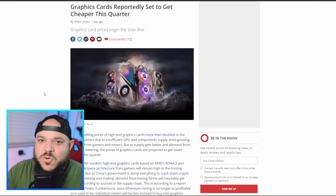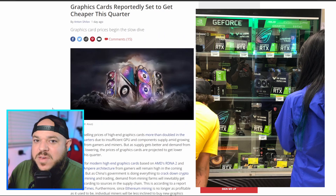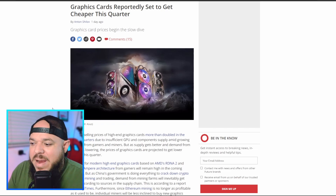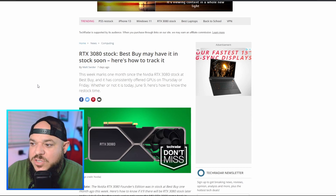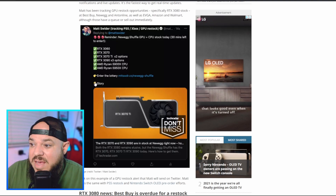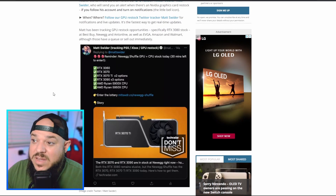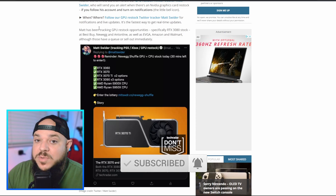Prices are going down — expect that. Stock is starting to improve. Micro Center here in the US is having good stock; I would consider going there to get a GPU. They don't sell online so you have to go to the physical store. The RTX 3080 has also been in Best Buy more in stock. Matt Swider posted seven days ago — he's helping people get GPUs: 3060s, 3070s, 3070 TIs, 3090s, and some AMD Ryzen CPUs. I'll leave that link below. Stock is improving and prices are closer to MSRP.